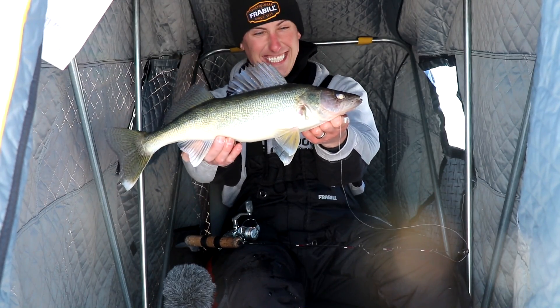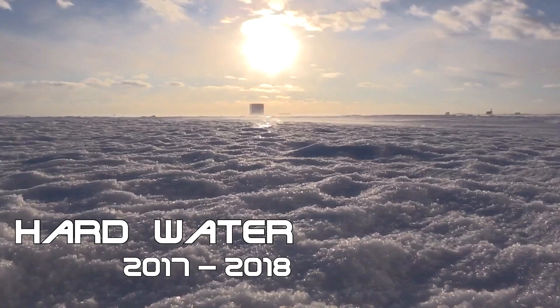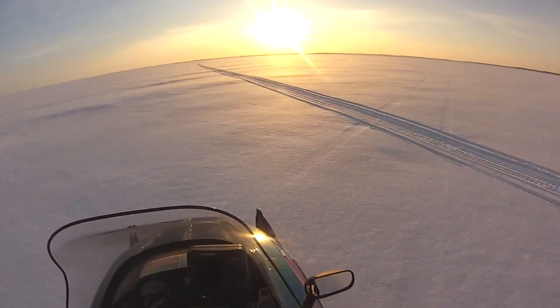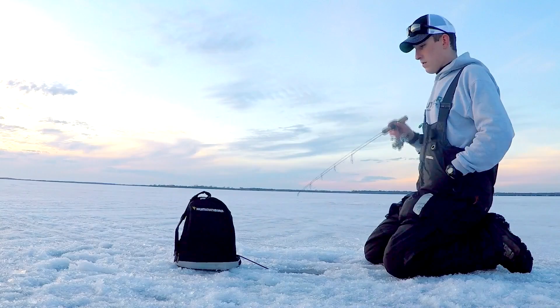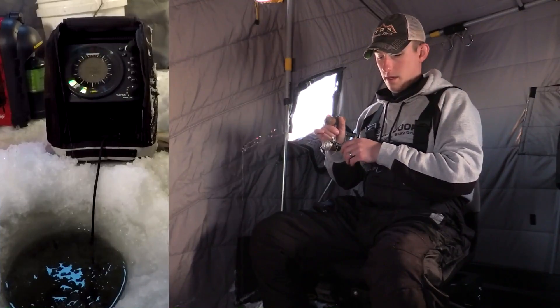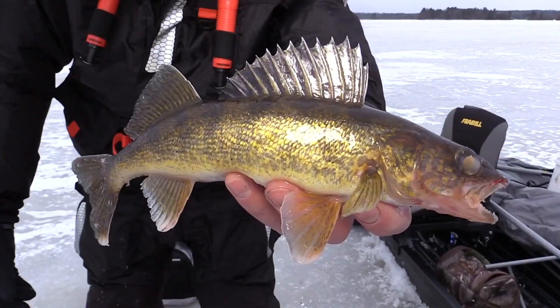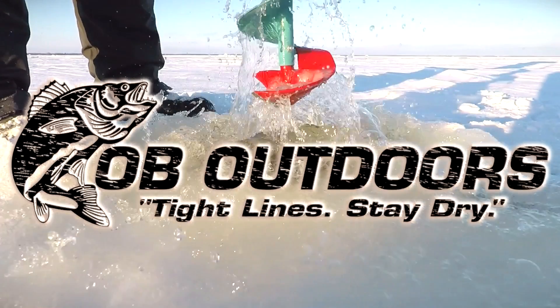Big ol' baby! I just had one come up and smoke this jig. That's how we do it at Obey Outdoors, baby.